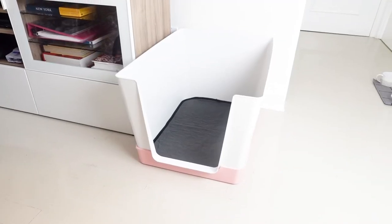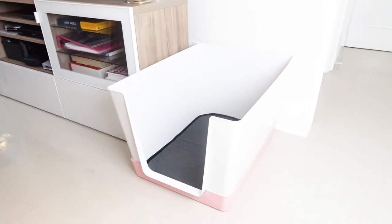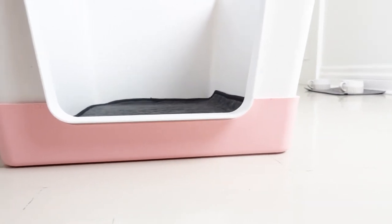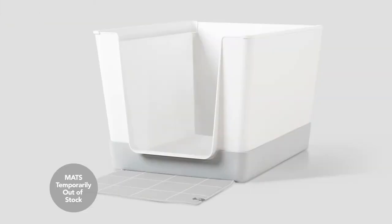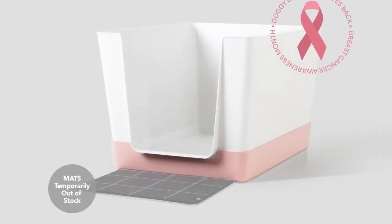Here are some clips of the Doggy Bathroom so you can better visualize what we're talking about. Here is the enclosure — it is a bit more sturdy than the base. The base also comes in several colors: you can get it in light grey, dark grey, navy, or pink, like we have here.